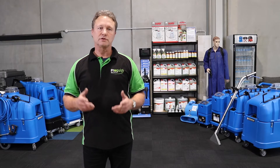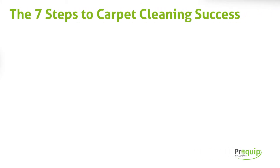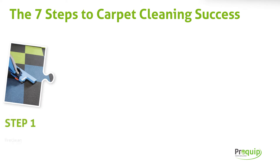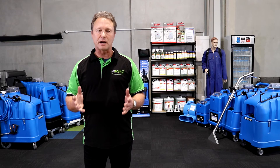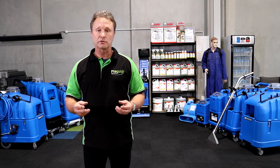First of all is pre-clean. This is important — before you even think about cleaning the carpet with the carpet machine, run over the carpet with an industrial vacuum and clean the carpet. Remove all the lint, hair, and any other particles or rubbish that may be found on the carpet.